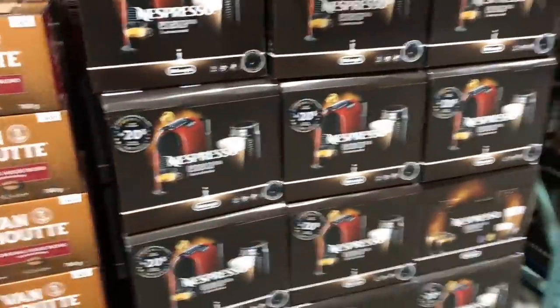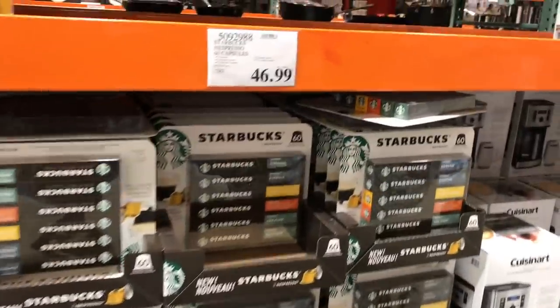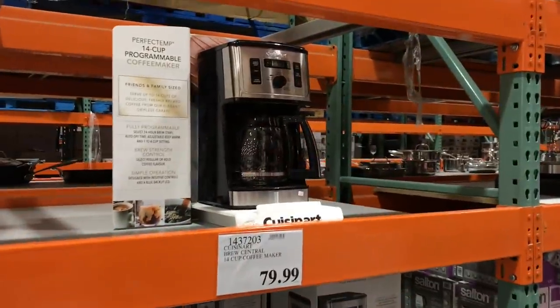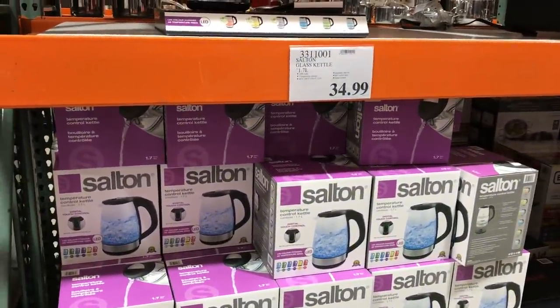I don't know. But this one looks really nice. They have some Starbucks — looks like Nespresso capsules here. And I have one of these. However, I don't always use it either because it is wasteful sometimes if I make too much coffee.